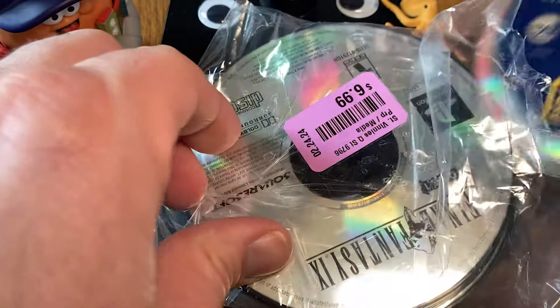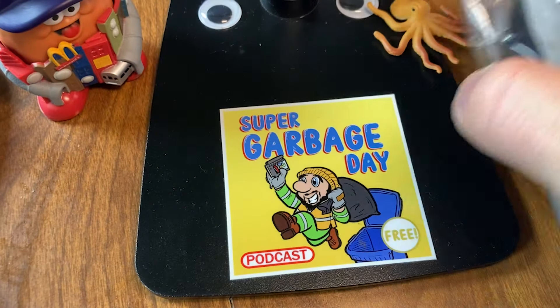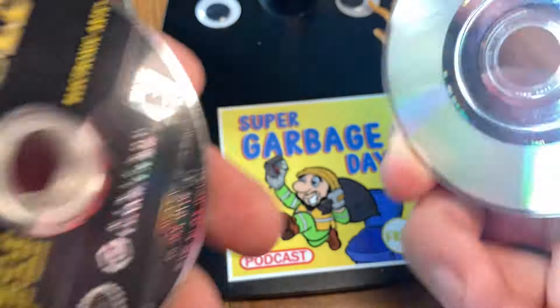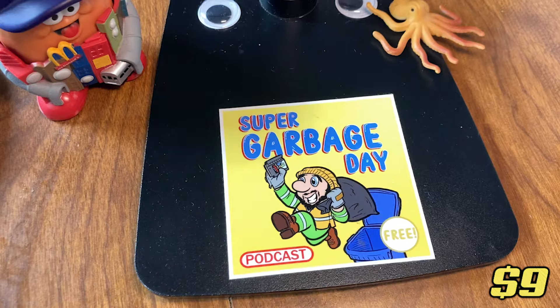Starting off the whole lot, we have Medal of Honor: Rising Sun on the GameCube. It's not too bad on the back. The most recent sale of this game loose was $9 — and we've already made more than the initial purchase.